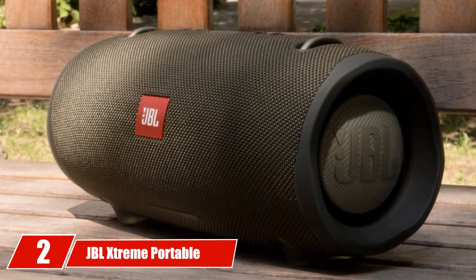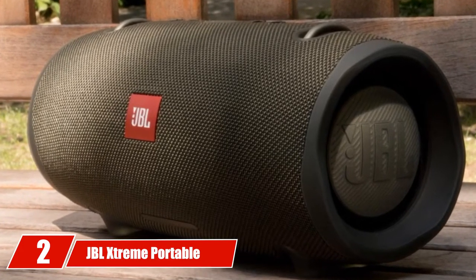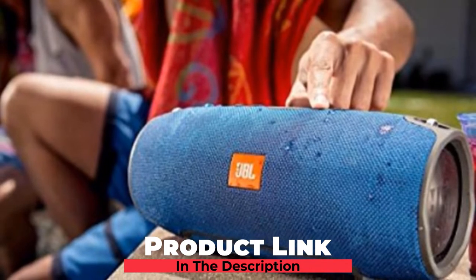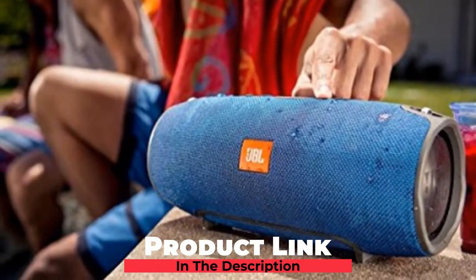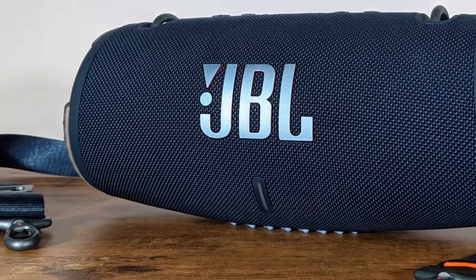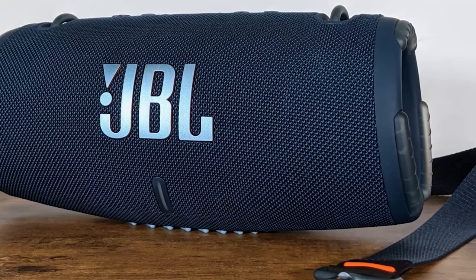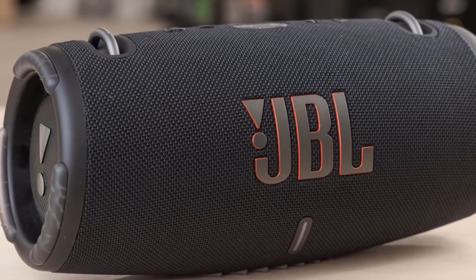Moving on to number two, the JBL Xtreme Portable Wireless Bluetooth Speaker will guarantee you pure entertainment wherever you go. It comes with a huge 10,000 mAh Li-ion battery that will keep you charged for up to 15 hours of playtime, which is pretty average for a golf cart Bluetooth speaker. There is a dual charge-out micro USB port that will easily keep you and your music going. Available in blue, black, or red, this splash-proof device will keep you listening for hours on the course.